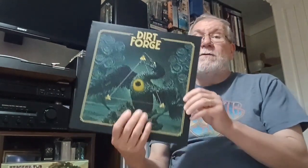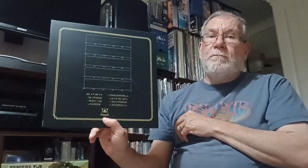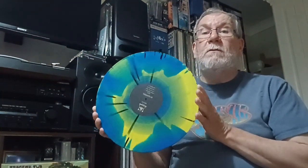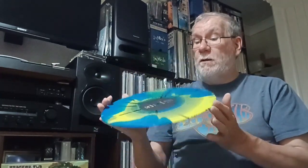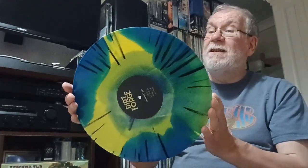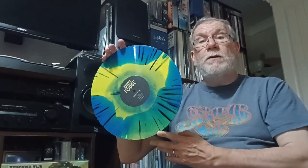This one is Dirt Forge, called Interspheral. Interesting cover design. Again, Majestic Mountain is the label. You get an insert — I like that. And the vinyl on this one is really, really lovely. Bright opaque blue with yellows, and where they cross over you get greens with different shades and hues. On the other side, a bit more black splatter. How nice is that? Beautiful.